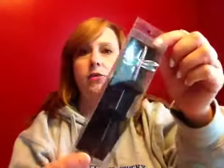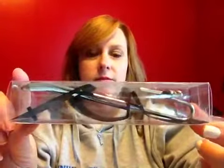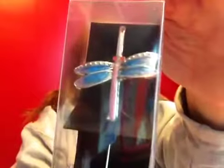The other thing I picked up was a dragonfly, and I'm assuming this is a bookmark — that's what I'm going to use it for. It actually doesn't say anywhere on it what it is, but it looks like a bookmark to me. I like dragonflies, and I thought that was really cute.